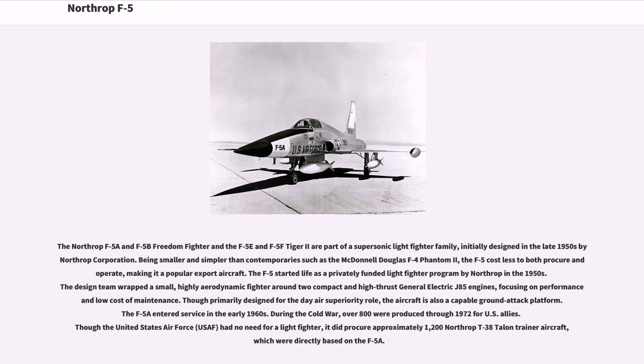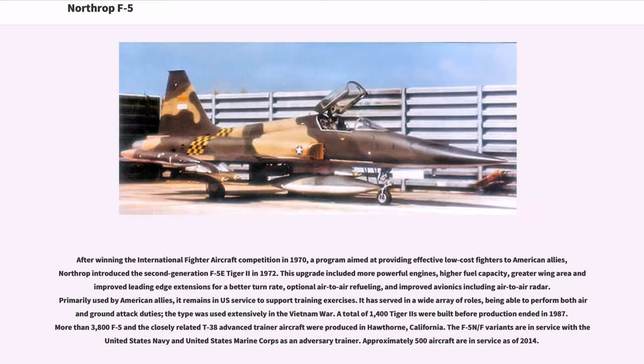The F-5A entered service in the early 1960s. During the Cold War, over 800 were produced through 1972 for U.S. allies. Though the United States Air Force had no need for a light fighter, it did procure approximately 1,200 Northrop T-38 Talon trainer aircraft, which were directly based on the F-5A.